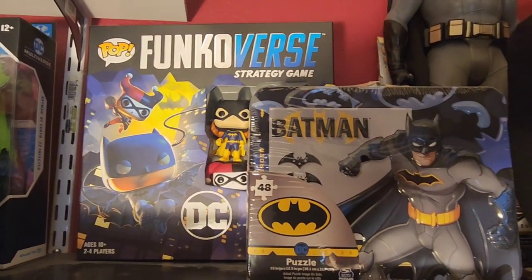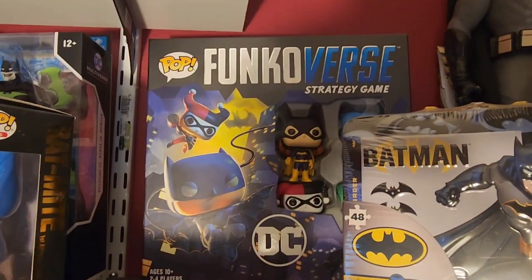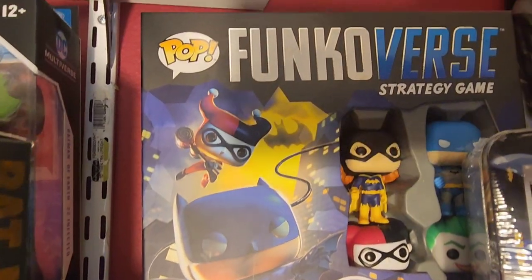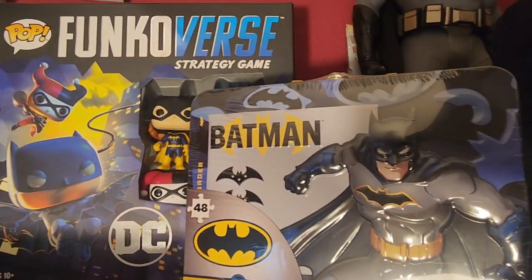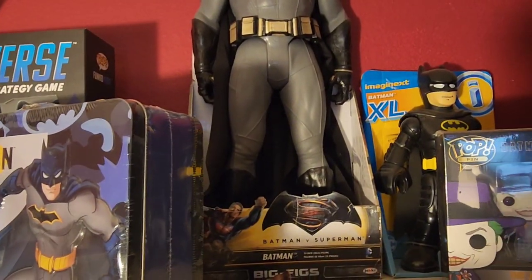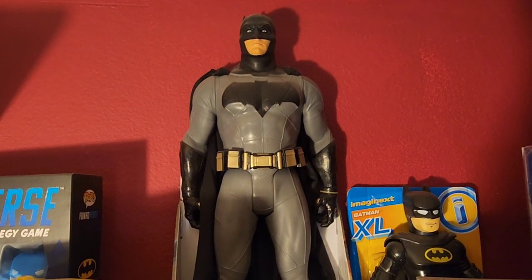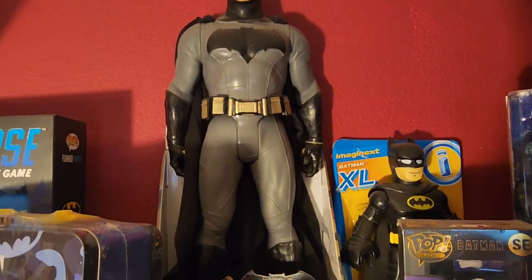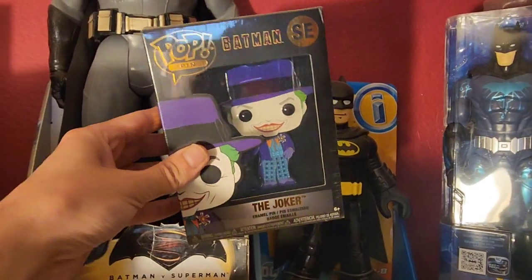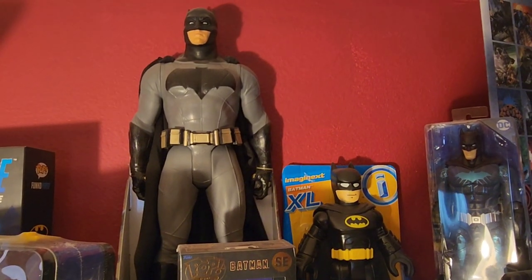Next shelf we have that cool Funko First strategy game for Batman — has Batgirl in there, and actually a popular one of Harley Quinn too, and I believe Joker's down there. Awesome piece, and I love that old school Batman look back there and the Batgirl. Then this is just a cool little tin with a Batman puzzle in it, and the beanie — got a sweet little Batman beanie. Then that is the Ben Affleck Batman V Superman figure — look at that, huge size on that one. Anytime I see stuff and it's the black and yellow, I'm going to grab it.